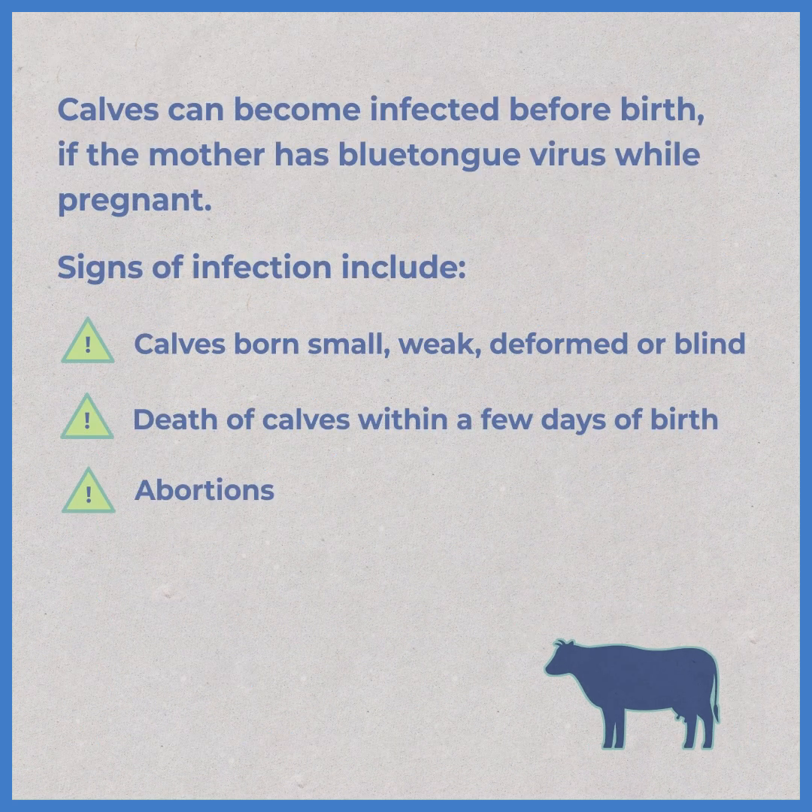Calves can become infected before birth if the mother has blue-tongue virus whilst pregnant. Signs of infection include calves born small, weak, deformed or blind, death of calves within a few days of birth, abortions.